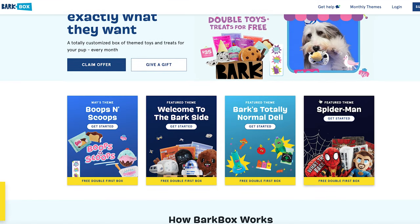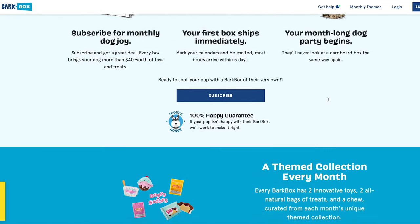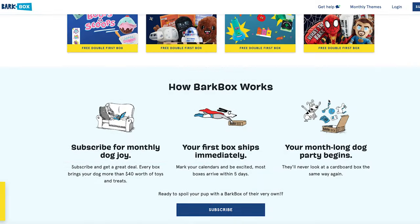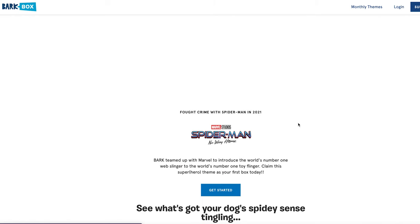Next up we have BarkBox. BarkBox is basically a dog subscription box, although it's a little different — it's not just a food subscription box but a treat box. It features two toys, two treats, and a dog chew, and they do the boxes in themes to make it a little more exciting to open. Commission for BarkBox is pretty decent at $18 per sale, with a cookie duration of 7 days.